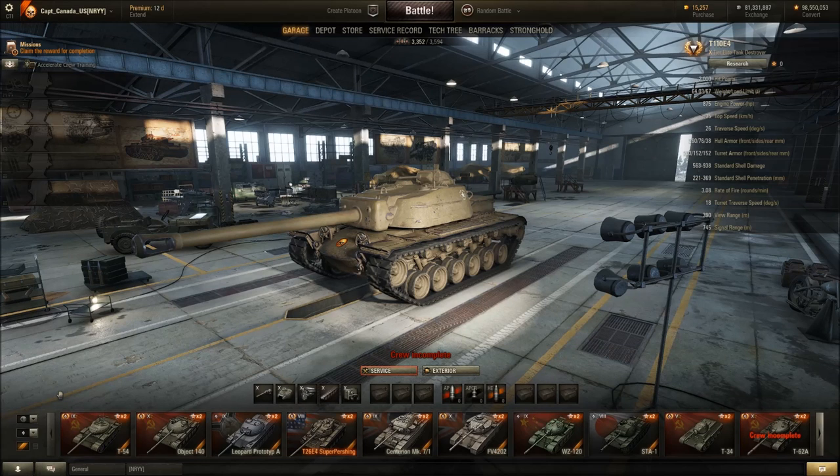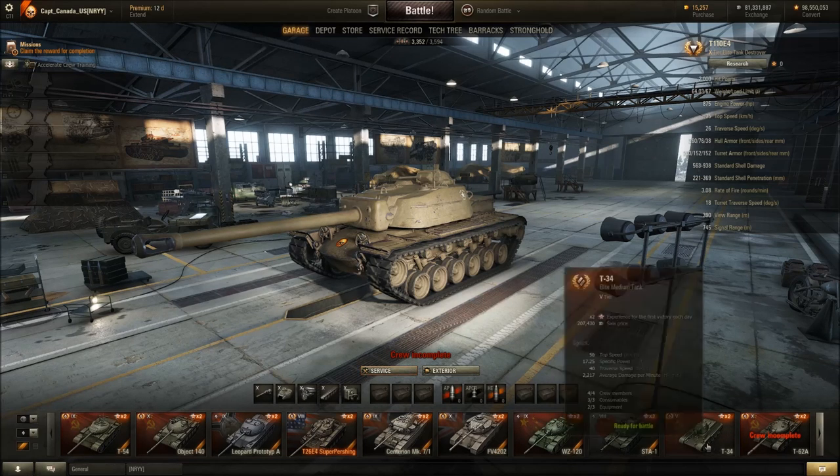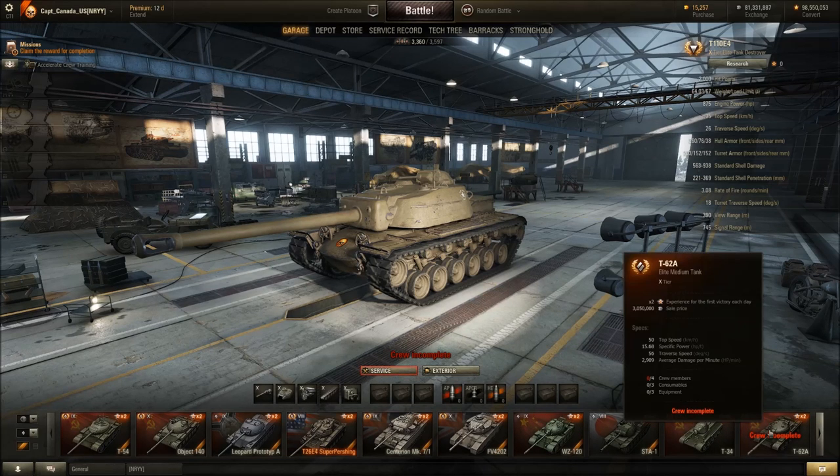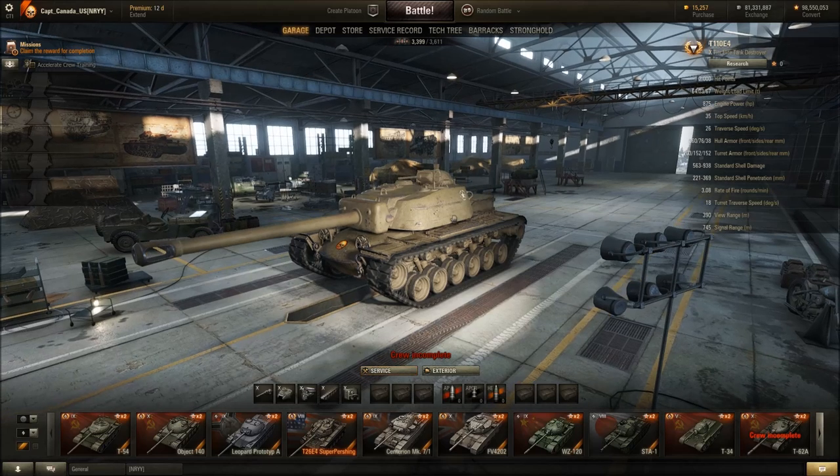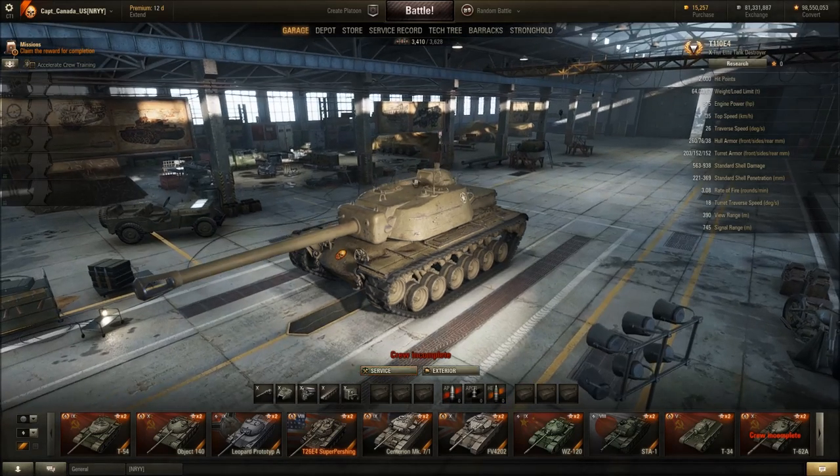On to the last tank I can actually show — because some of the tanks aren't purchasable. The Type 62 and the Panther M10 you can't buy anymore, and the T23E3 is a Clan Wars tank I don't have. I can't show any of them because I don't own them and you can't buy them through the interface on the test server.